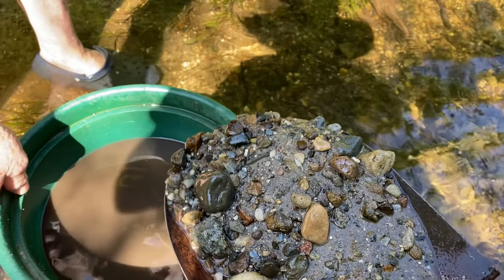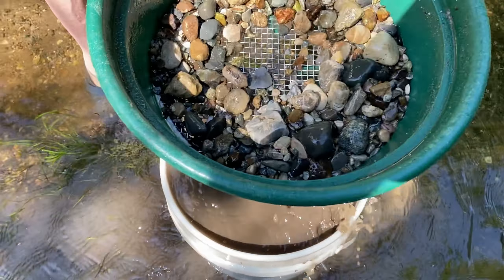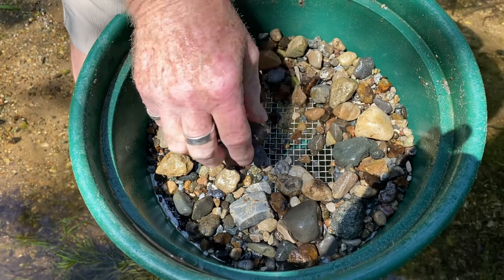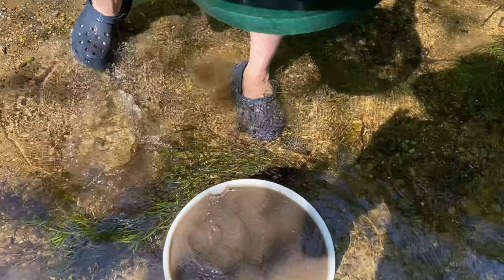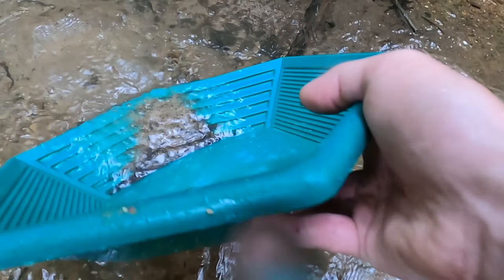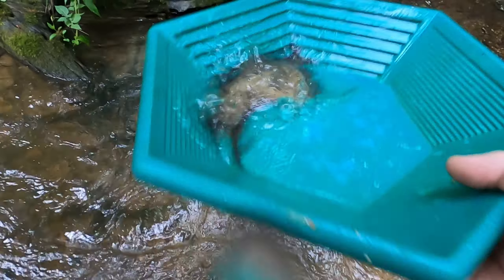That's a nice looking stuff right there. That's a nice, quirky tip to it, but you don't see any gold hanging on it. There's still a lot of black sand in there, but we're just out here playing around anyways.